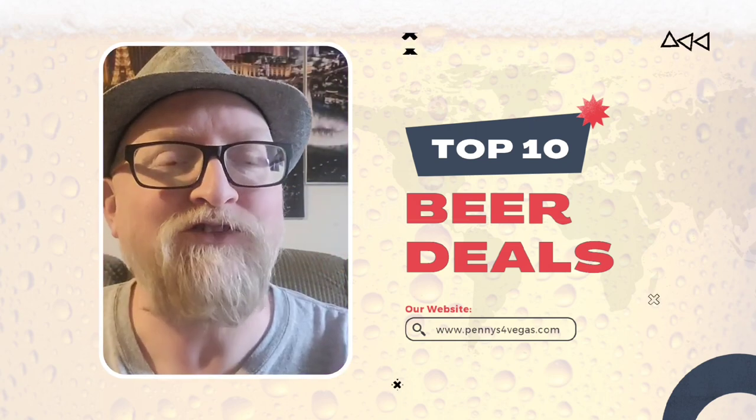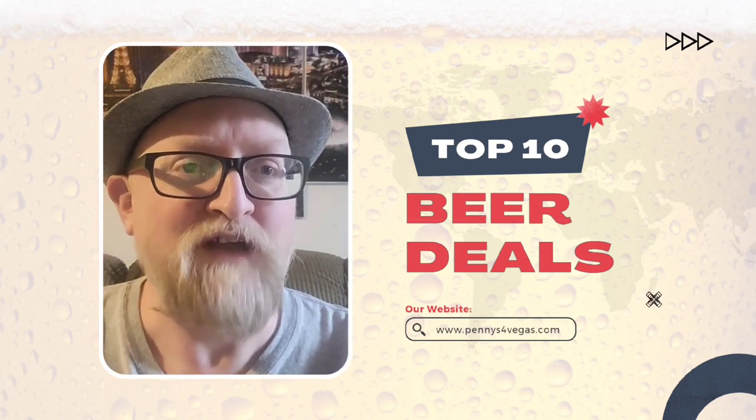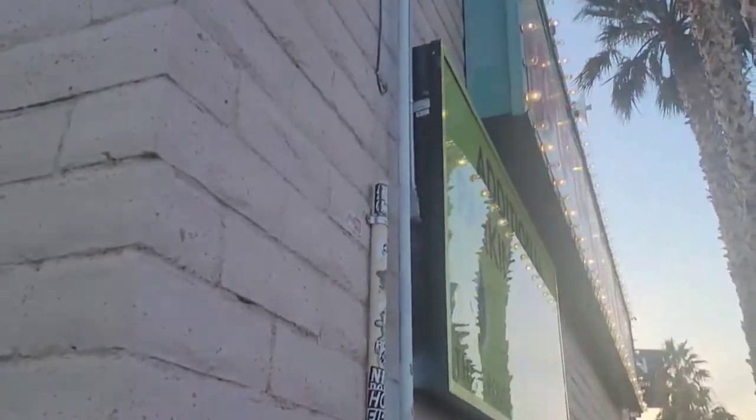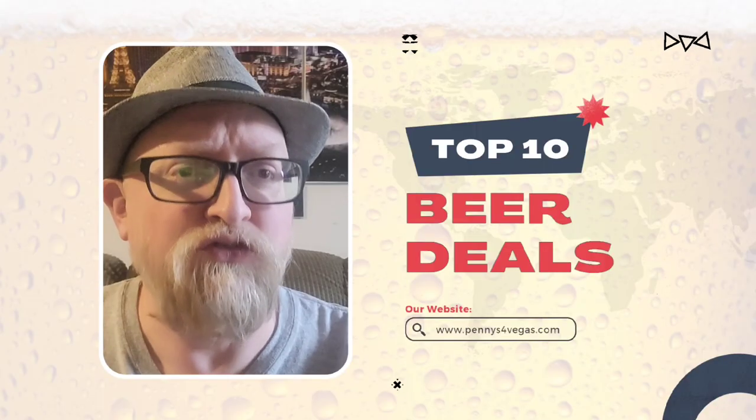Number 7 on the list is Double Down Saloon. From 5 a.m. to 5 p.m. they have a terrific deal — three dollar beers, and again a wide variety with a huge selection to choose from.